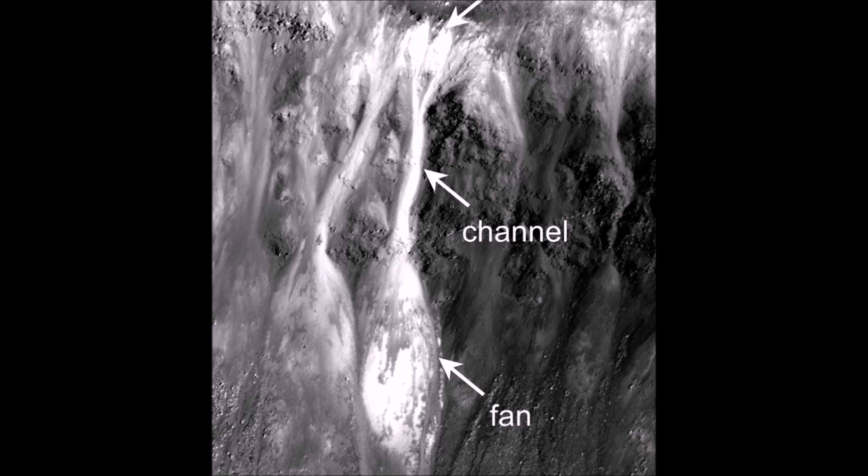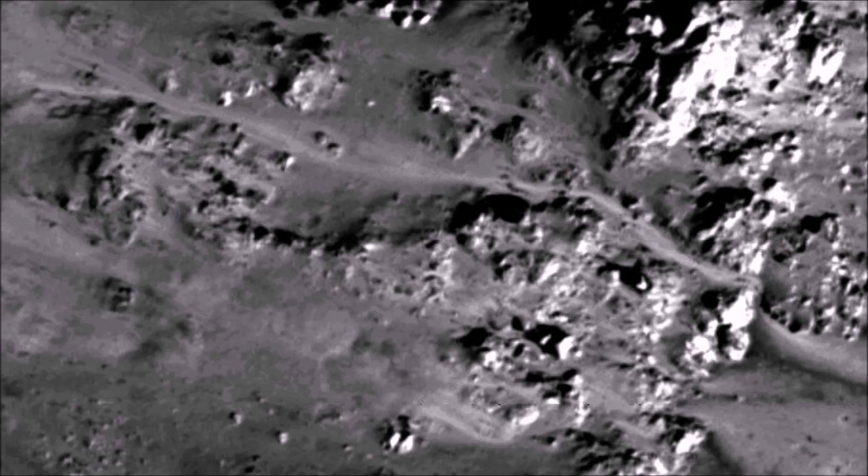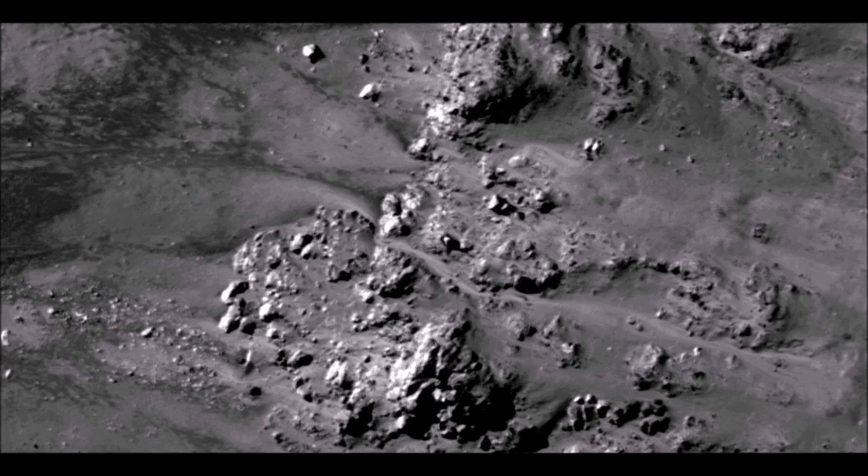NASA scientists have discovered water molecules in the polar regions of the moon. Instruments aboard three separate spacecraft revealed the water molecules in amounts that are greater than predicted, but still relatively small. Hydroxyl, a molecule consisting of one oxygen atom and one hydrogen atom, also was found in the lunar soil.